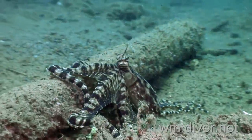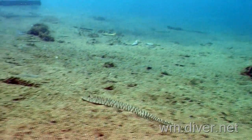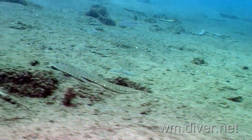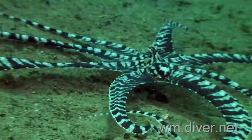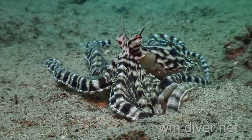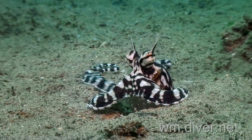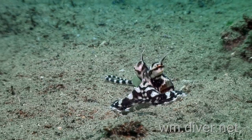The shallow sand is home to the mimic octopus. It pretends to be a flatfish. It pretends to be a lionfish. With its sea snake-like striping, it makes a home in the sand. As it goes home, our brief visit comes to an end.